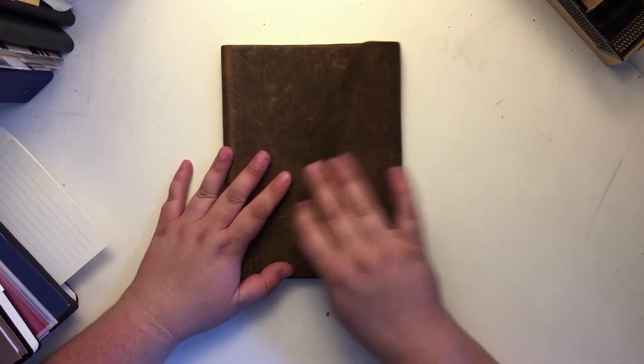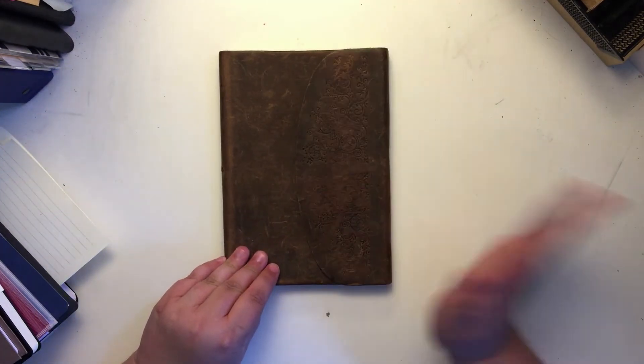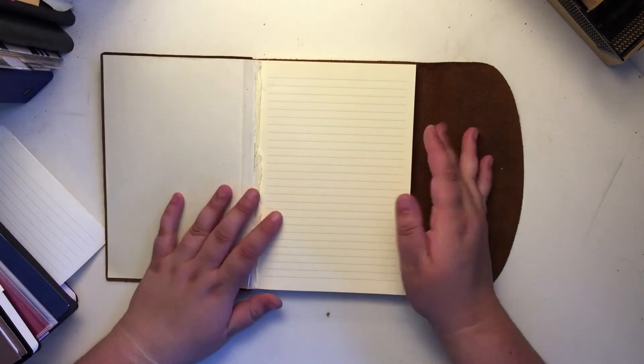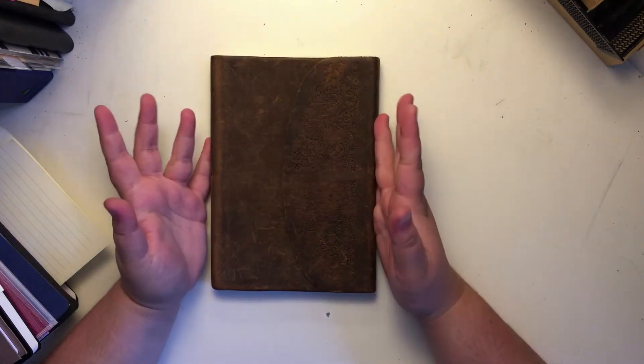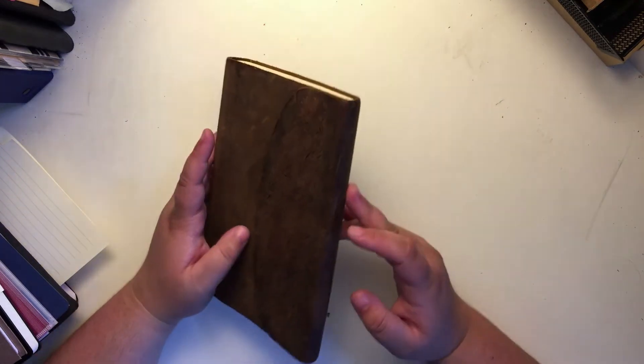Now we're getting into more of the traditional notebook aspect. This specific notebook is a lined notebook — it's a really beautiful handmade-in-Italy book I got from Indigo Chapters. I love it, but I hate lined paper; it's just not for me. That said, I think if you were going to use it, it'd be a perfect bullet journal. It has tons of pages and it's approximately A5 size — the perfect kind of notebook if you like lined paper.